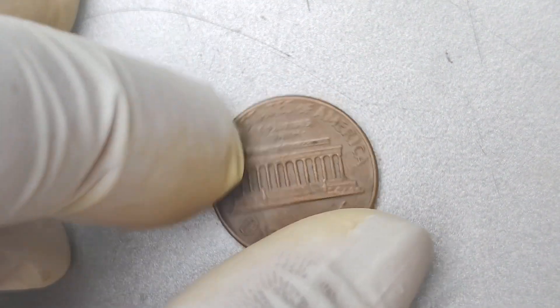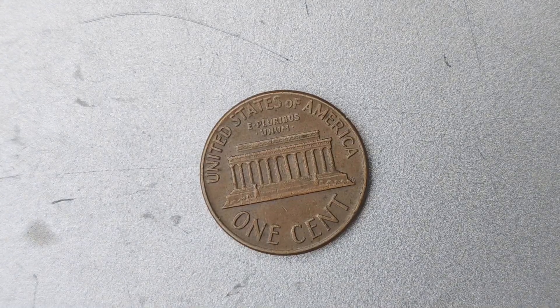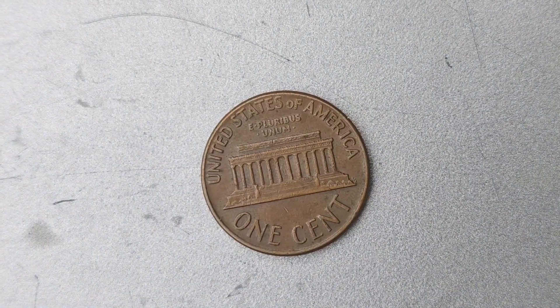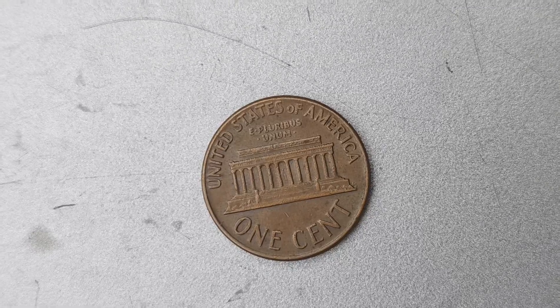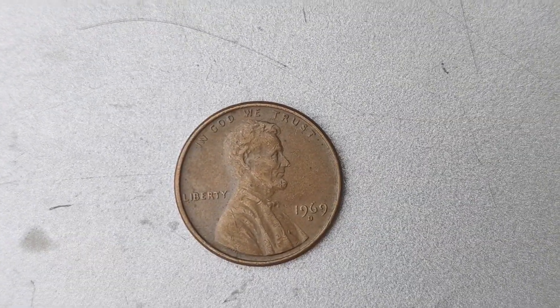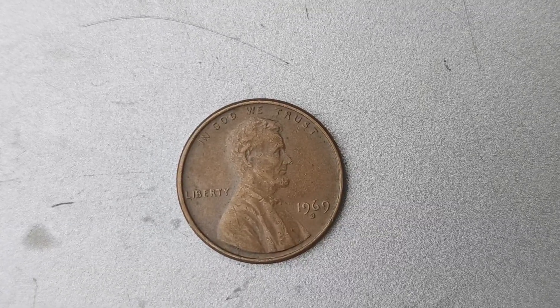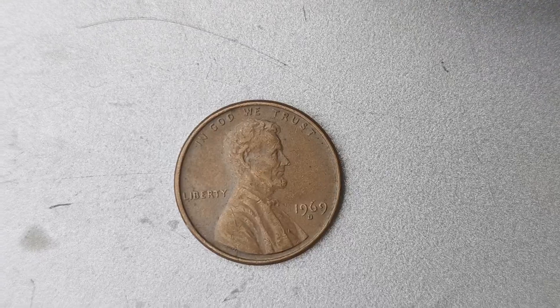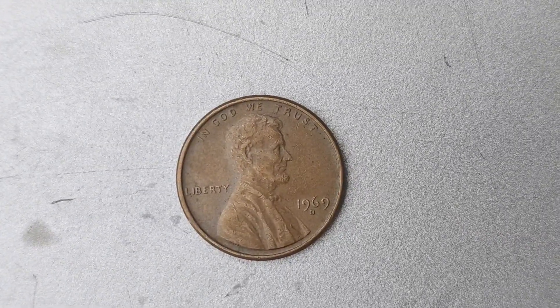Let's talk about the history of the 1969 D Mint Mark Lincoln penny. This particular coin was minted in 1969 at the Denver Mint, hence the D Mint Mark. It features the iconic image of President Abraham Lincoln on one side and the Lincoln Memorial on the other. It may seem like just a regular penny coin, but this specific one is incredibly rare and valuable due to a unique error that occurred during the minting process.